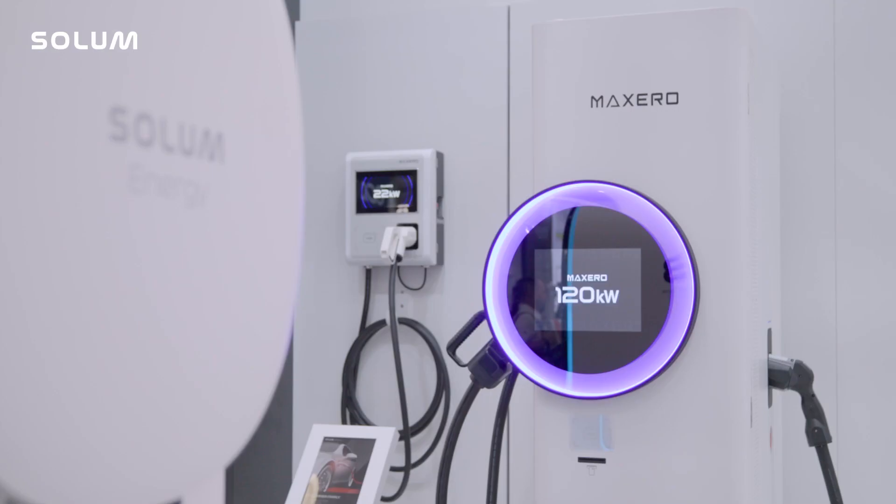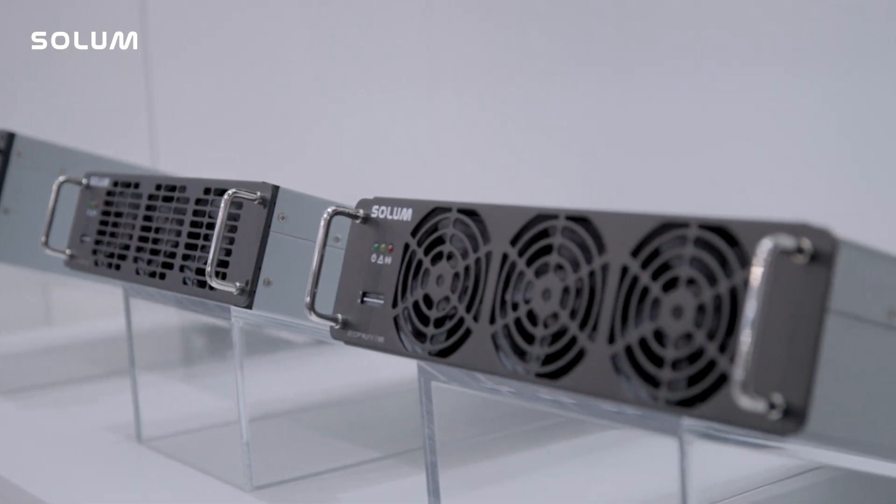My name is Sérgio Fibich. I'm a Senior Business Development Manager at Solon Europe. We are glad to be here to introduce our EV charger portfolio and also our power module.